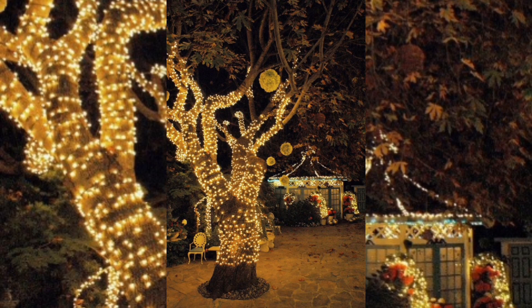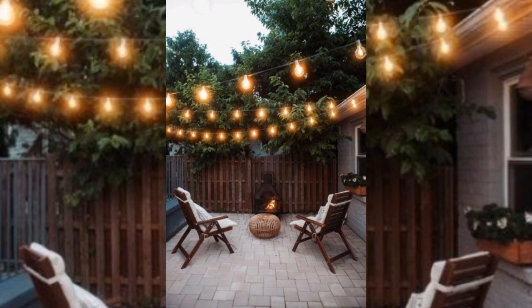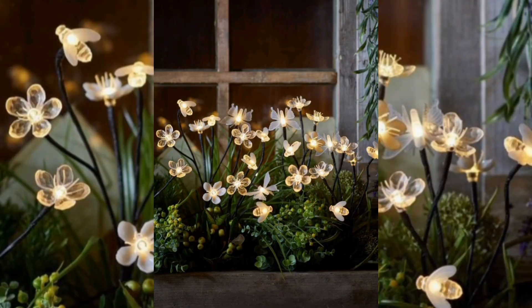From simple DIY ideas to professional outdoor lighting techniques, we will cover it all. In this video we will show off different types of garden lighting such as lighting settings, lanterns, spotlights, and even solar-powered lights. We will also provide tips on how to choose the right type of lighting for your garden depending on the size and layout of your outdoor space.